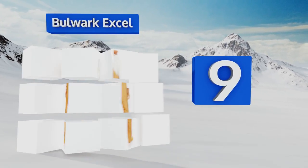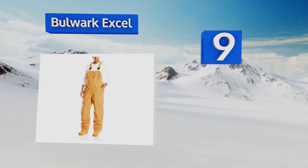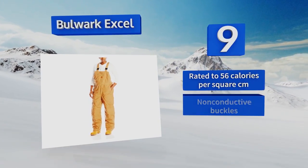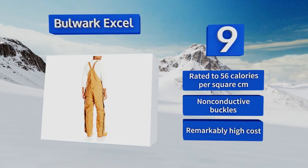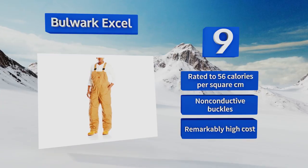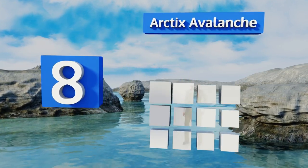At number nine, designed for use in hazardous professions like electrical and oil field work, the Bulwark XL offers exceptional protection from arc flashes as well as bad weather. Its double thick knee panels and modacrylic insulation ensure all day comfort and warmth. It's rated to 56 calories per square centimeter and comes with non-conductive buckles, but it is remarkably expensive.